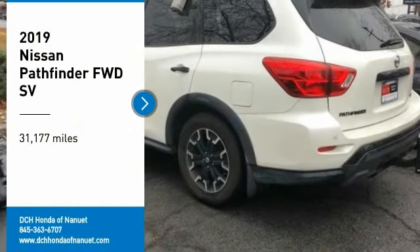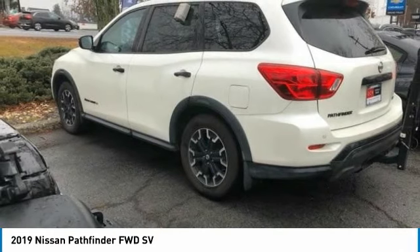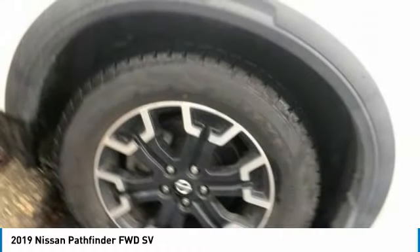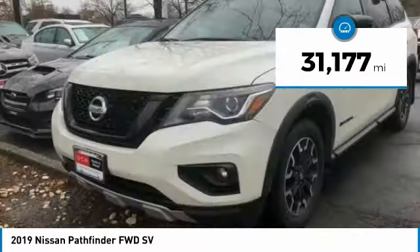Make a great choice today with the 2019 Nissan Pathfinder. The Pathfinder has a premium interior with three rows of seating for up to seven passengers, as well as versatile seating and cargo configurations. This SUV appeals to both truck lovers and car lovers. This vehicle has less than 35,000 miles.